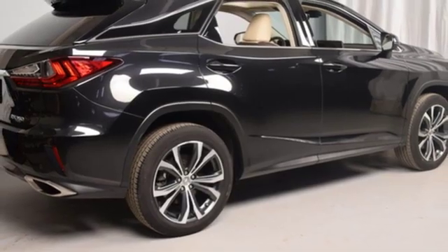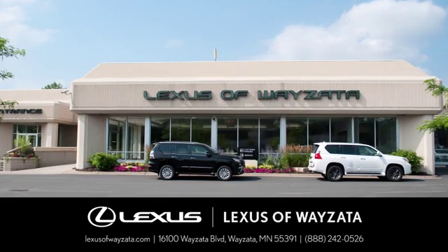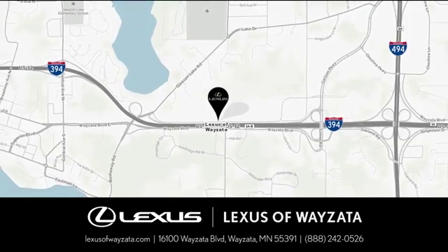Take it for a test drive today. Experience luxury at its highest level. Conveniently located at 16100 YZ Boulevard in YZ, Minnesota.